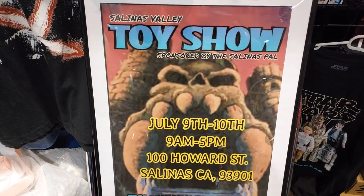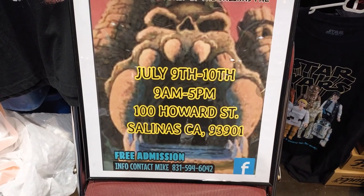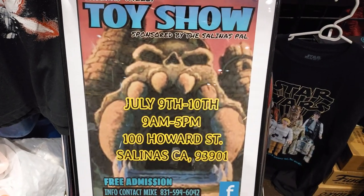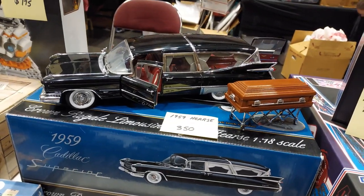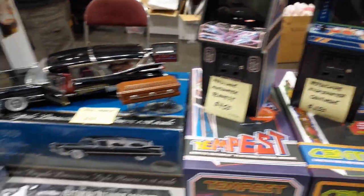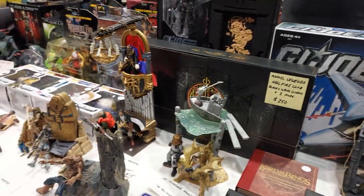You want to check these guys out — they are also having a toy show coming very soon, and you can come pick up some of these items. You don't see that every day — this is nice. So many arcades, really cool stuff.